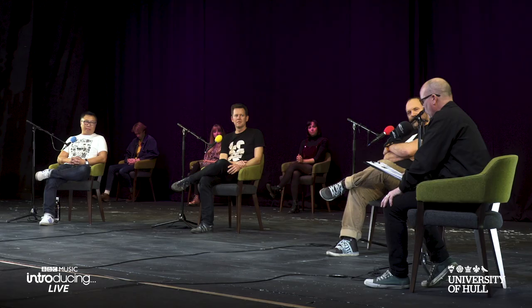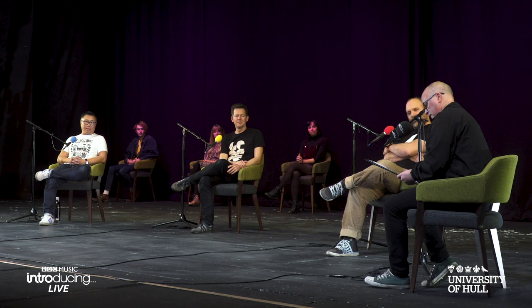BBC Introducing Live is for you if you're wanting to work out your next step in the music industry. I'm Alan Raw and I present BBC Introducing on Radio Humberside. The next half hour is a masterclass on home recording — basically making radio quality tracks from your bedroom. We're really excited to be back at Hull University's Middleton Hall. My guests today are Wai Wan, Mark Slater, and Rowan Oliver.